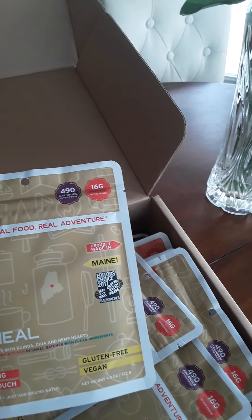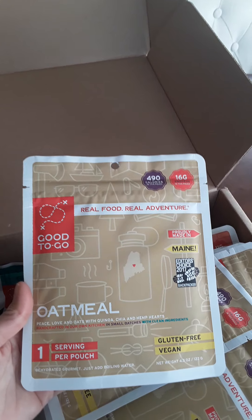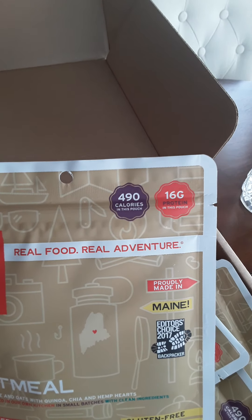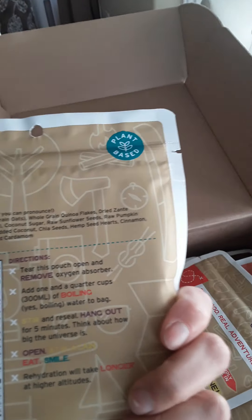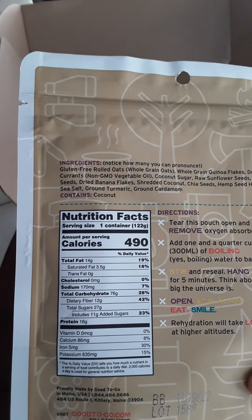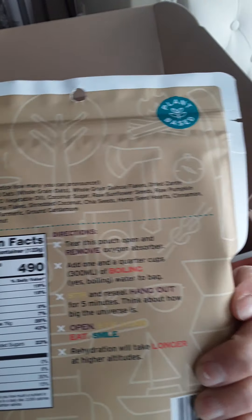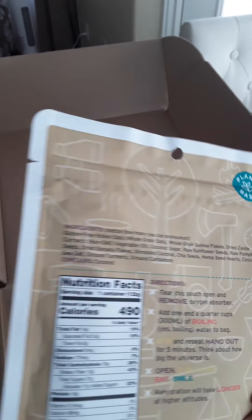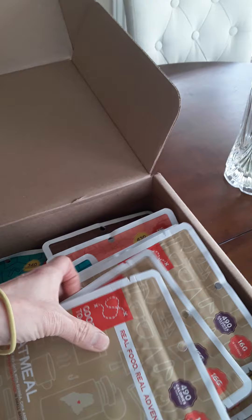In here we've got oatmeal, and it's supposed to be 490 calories and 16 grams of protein. I looked through the nutrition part of it and it looks really good. I'm pretty excited about going camping and backpacking and trying some of these foods out. There are five packets of that.